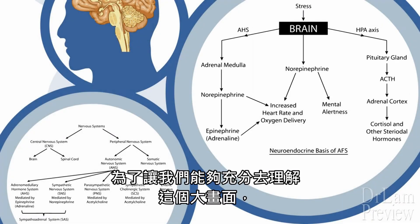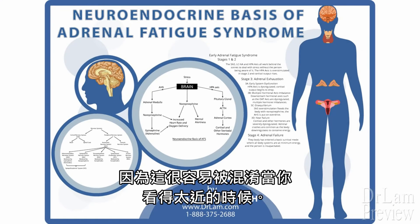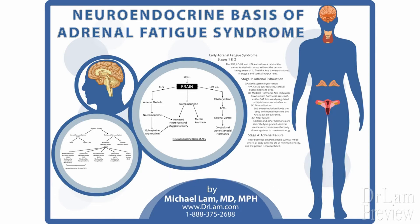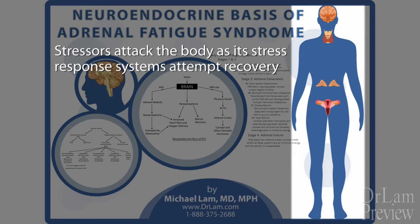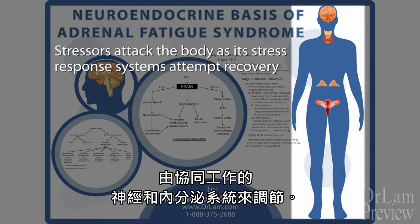In order to fully grasp the big picture, clinicians need to take a step back, because it is easy to be confused when you look too close. The picture from afar is quite clear. We see a body in trouble, unable to maintain homeostasis, trying to use all its ways and means to recover on its own — activating any or all of the stress response systems, modulated by the neurological and endocrine systems working in tandem.